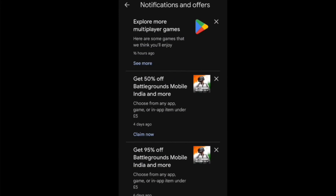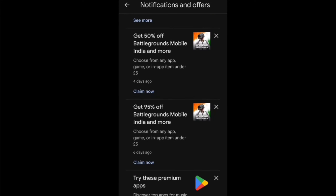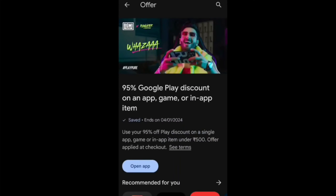I will check this on my phone. Please post, subscribe, and comment. On the Play Store, I will check the note. You can check the offer from wherever you need to check it.